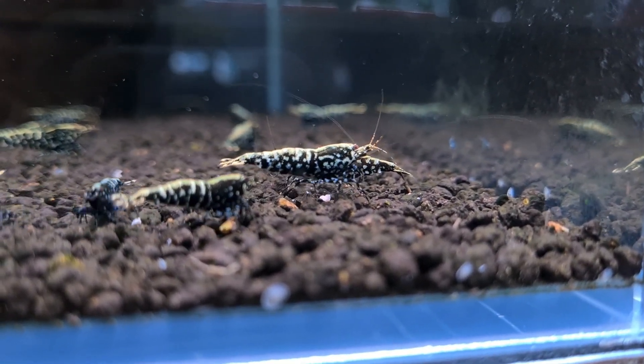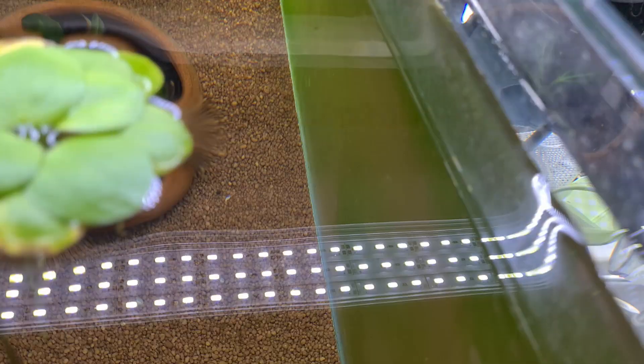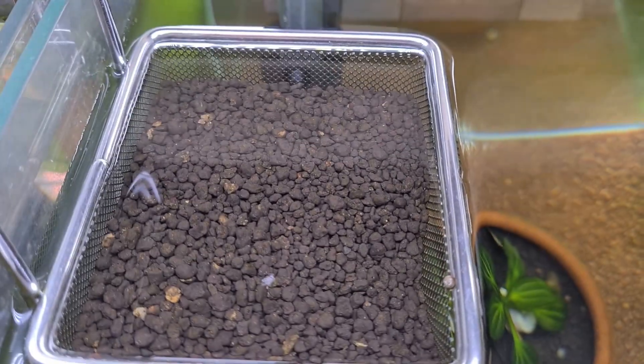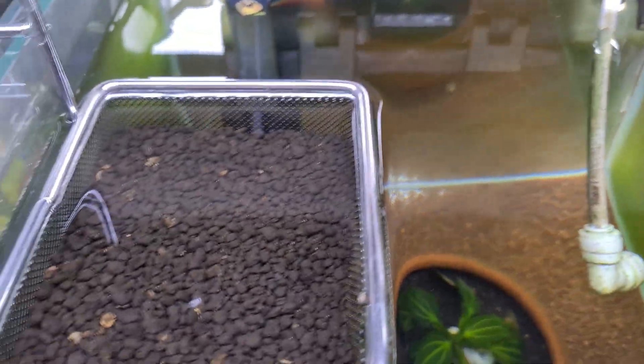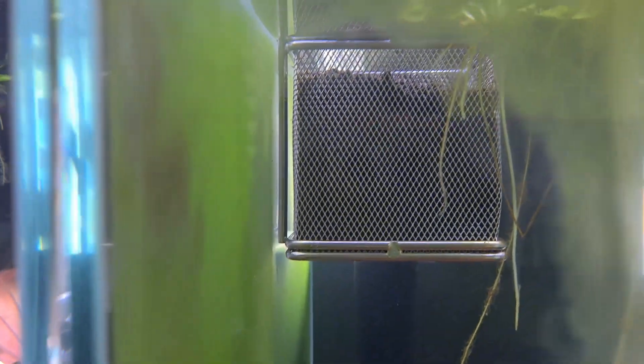Whether you are a long-time shrimp enthusiast or a curious beginner, today's topic will challenge everything you thought you knew about shrimp tanks. We are diving into the green wall — that familiar algae-covered tank wall. It's been a hot topic in the shrimp-keeping world for years, sparking debates, myths and confusion. But is it a sign of success or is it simply misunderstood? Today we will uncover the signs, debunk misconceptions, and take you on an emotional journey through my personal experiences and insights from breeders across the globe. Let's set the scene.